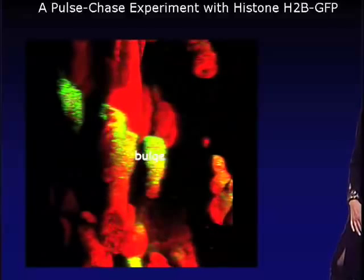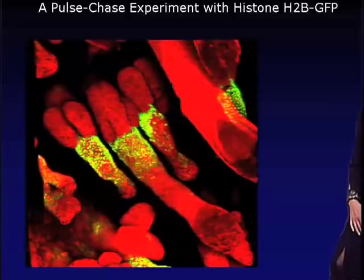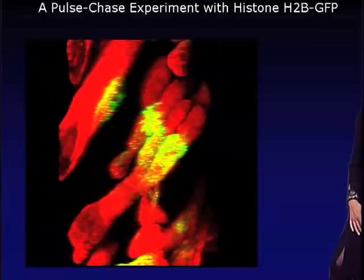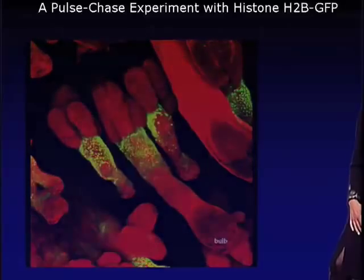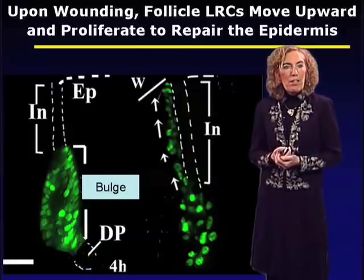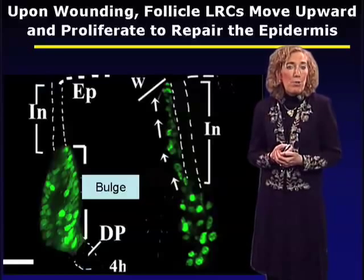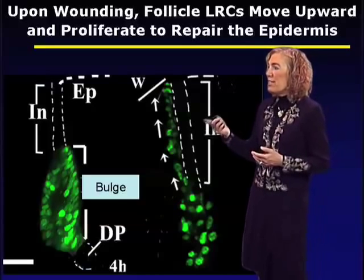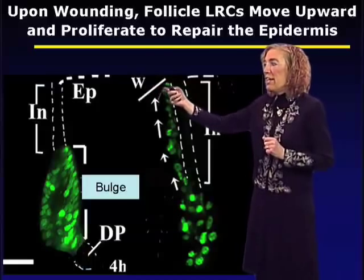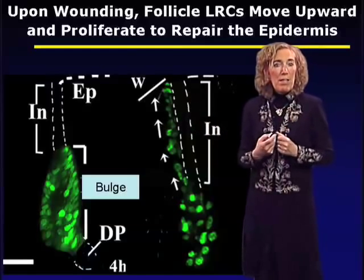In this 3D image of a skin section, we can see the skin is divided into units where every unit has surrounding epidermis and a single hair follicle, and every hair follicle has one of these label-retaining compartments known as the bulge. We can scratch the surface of the animal's skin and see that these fluorescently labeled bulge cells are mobilized to move upward where they re-epithelialize the epidermis and repair the wound. This is one characteristic you'd expect of adult stem cells — the ability to repair tissue upon injury.